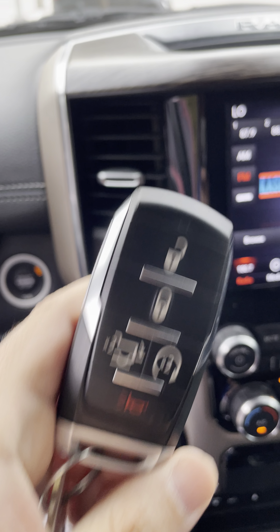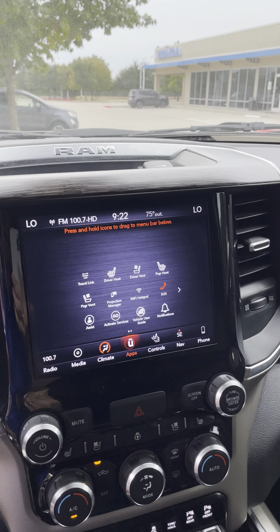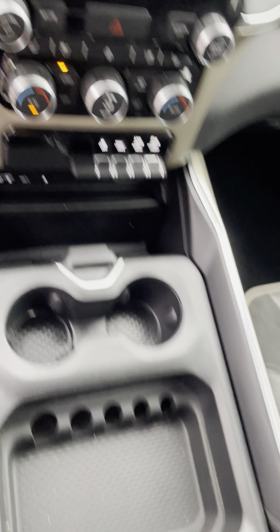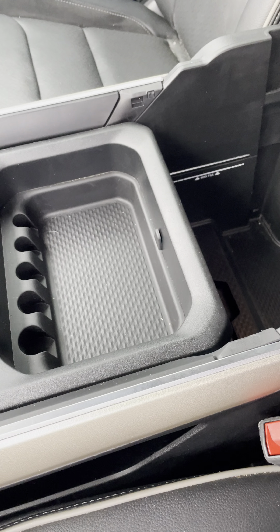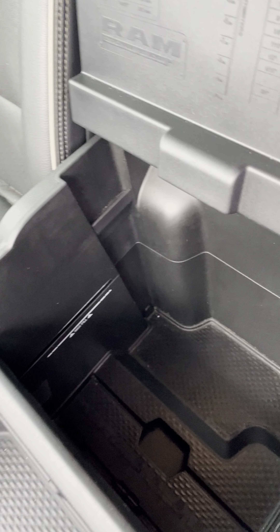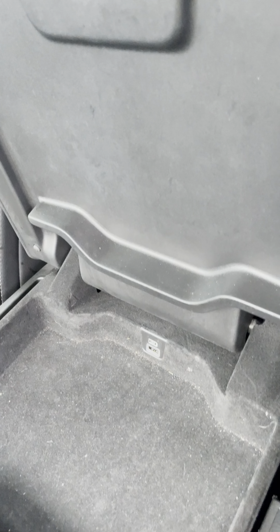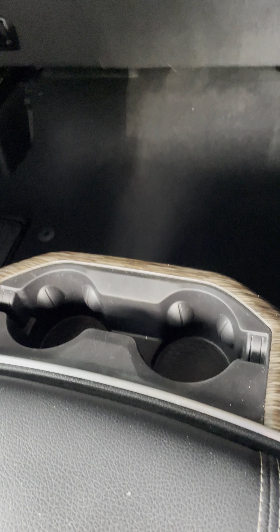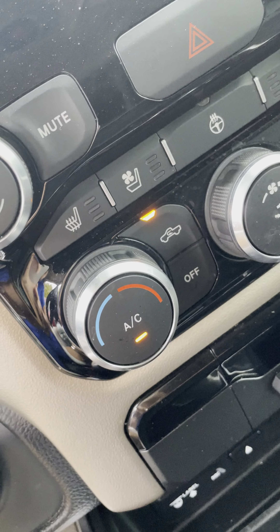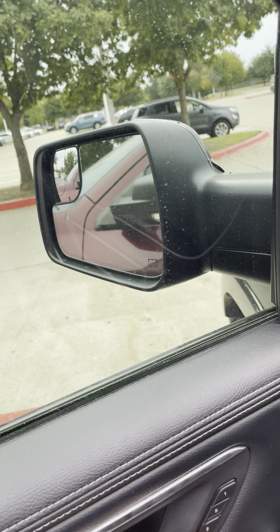It has a nice automatic tailgate as well. There's storage here and another one in here. We have ventilated seats and heated seats and a heated steering wheel as well. It also has folding mirrors.